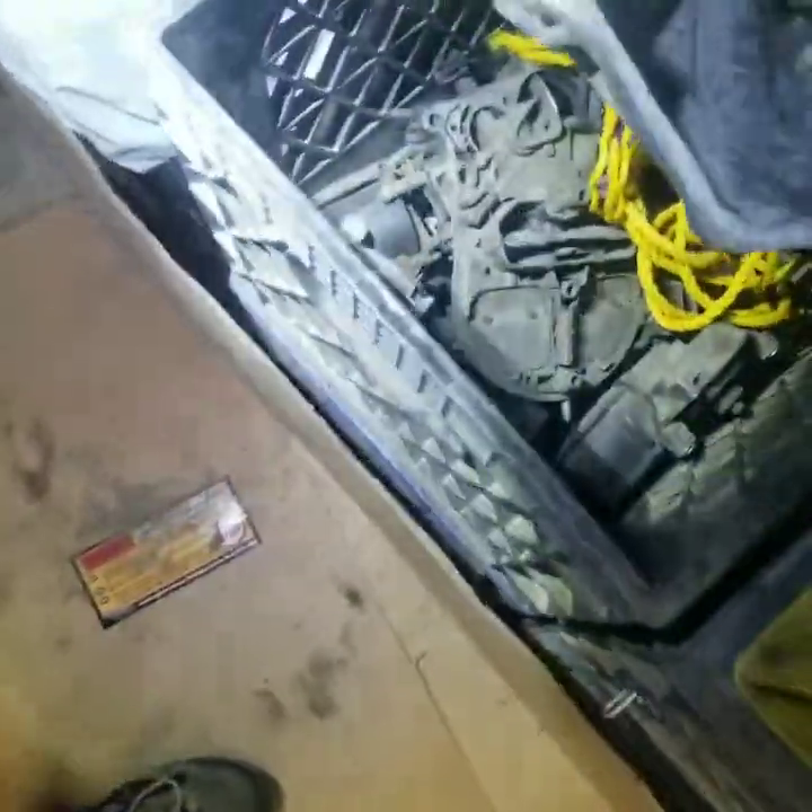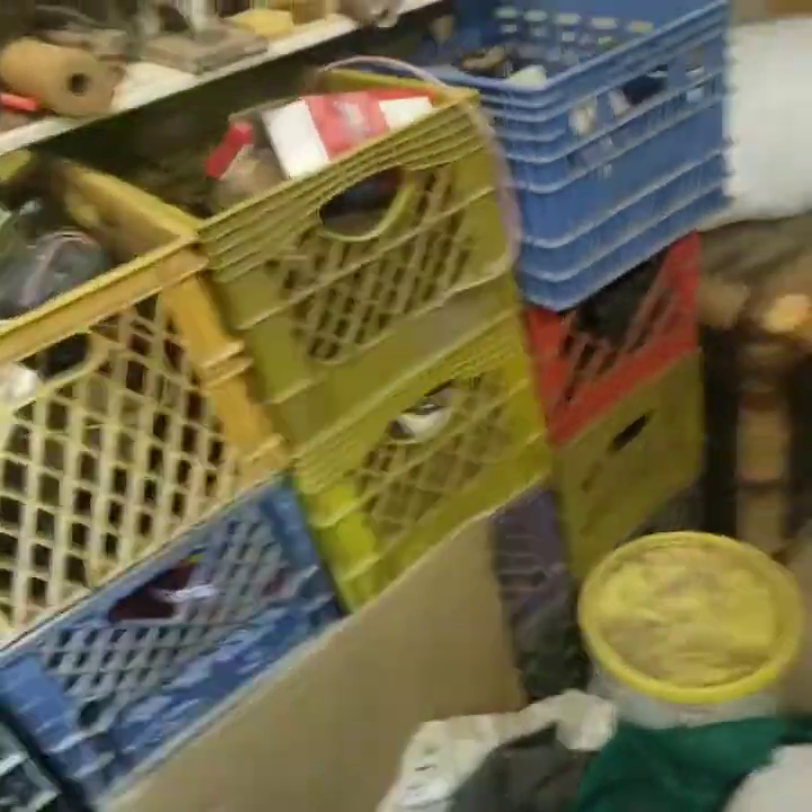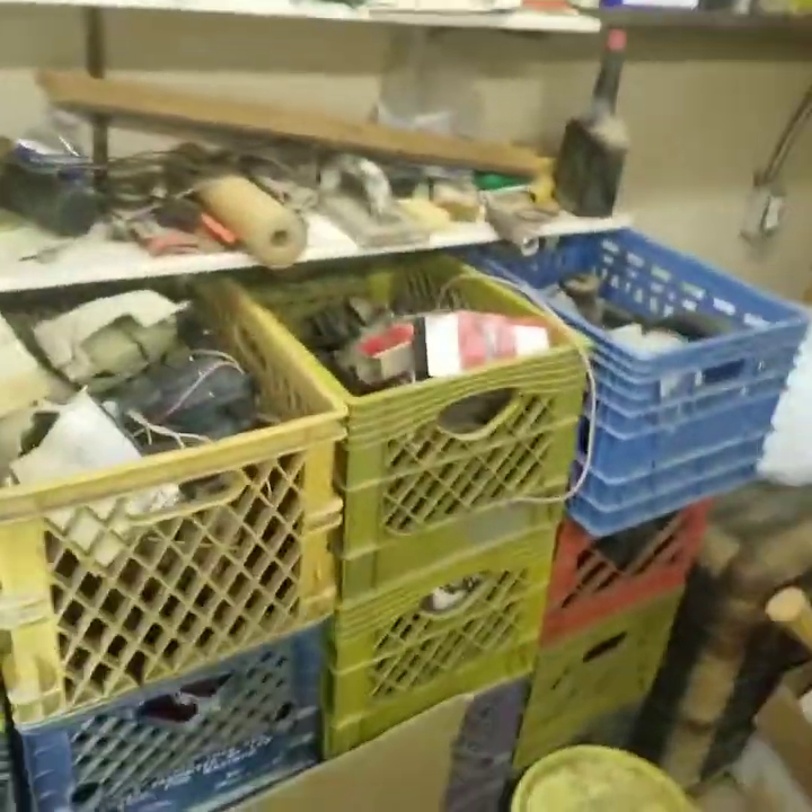Milk crates with miscellaneous stuff, carburetor parts. I don't see anything high dollar — not much in there.